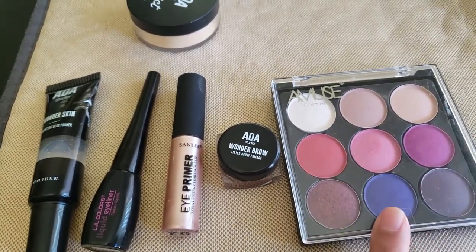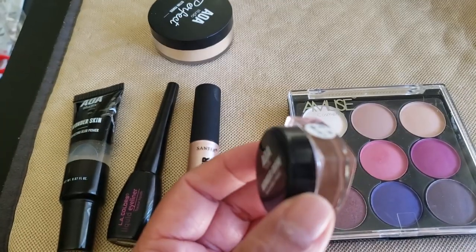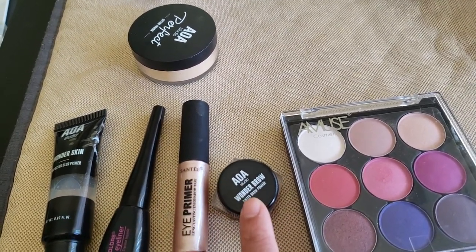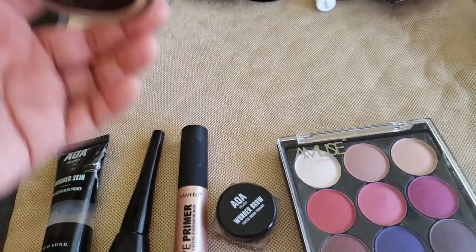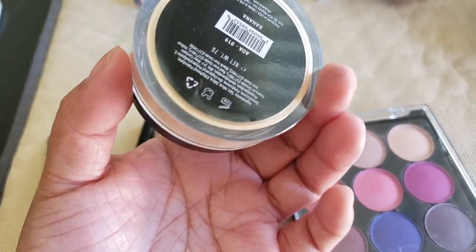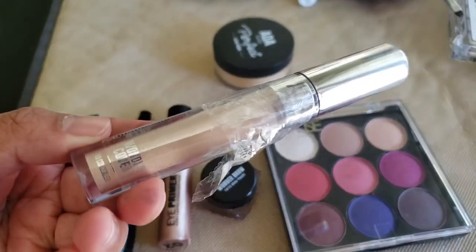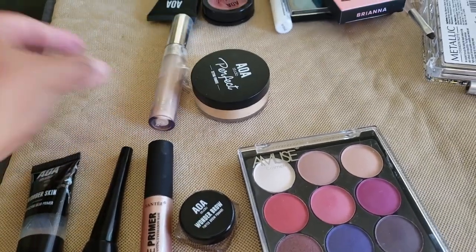Compared to the wet and wild primer at $3–$4, this one at $1 is actually better — more pigmented and grips better. And the setting powder — oh my god, I actually like it more than the Jeffree Star one I bought for $27. With a banana shade for just $1, it's amazing. In fairness, my under eye didn't cake, and usually it does.